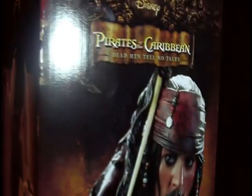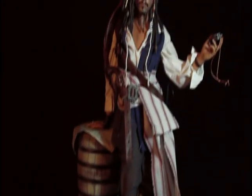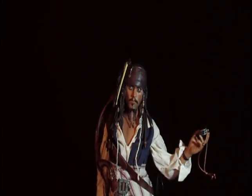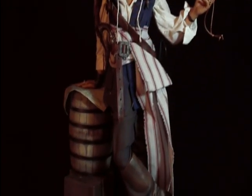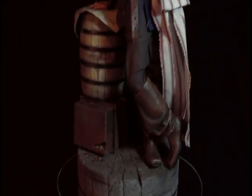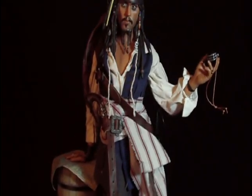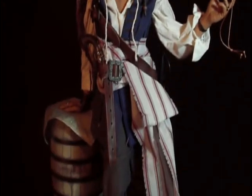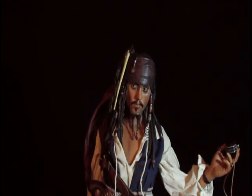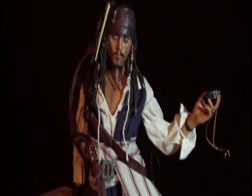Ladies and gentlemen, let me introduce you to the latest addition to the Disney premium format series from Sideshow Collectibles — Mr. Jack Sparrow premium format. Wow. Bear with me — I saw this last night to prepare myself, not to make a big scene or be in shock. I got my shock out last night when I saw this face to face. But I just can't help it. This looks incredible, guys. I think Sideshow nailed this 100% to the prototype. They can chalk one down for another great premium format.